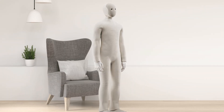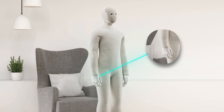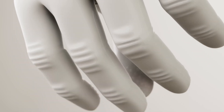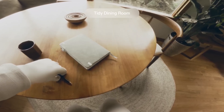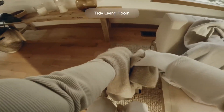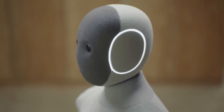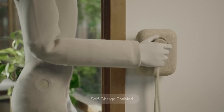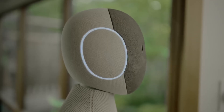Where NEO really shines is in its hands. They're designed with 22 degrees of freedom, meaning each finger and joint can move in a very human-like way. That dexterity allows NEO to grasp delicate items without crushing them, twist doorknobs, or even fold clothes — things that simpler robots would struggle to do. Powering all this is an 842-watt-hour battery, giving NEO roughly four hours of runtime on a full charge. For every hour it spends plugged in, it gains about six minutes of runtime, so quick top-ups are easy between chores.